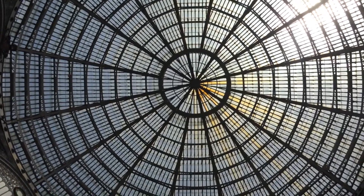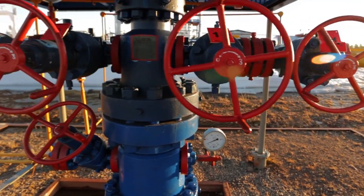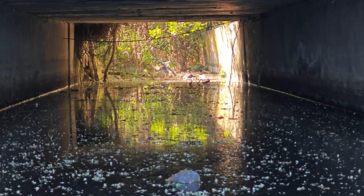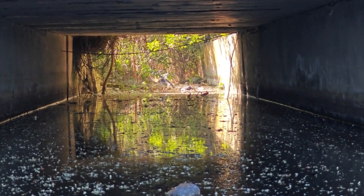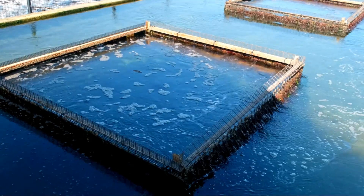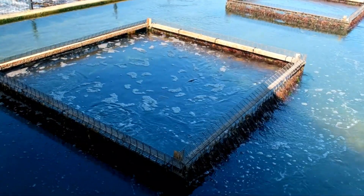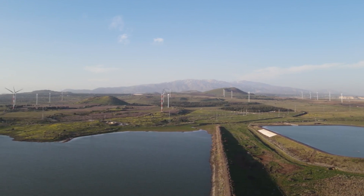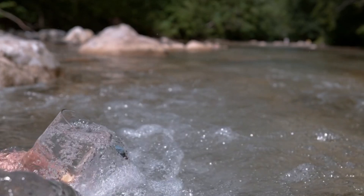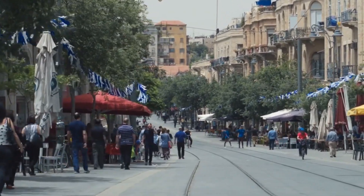This engineering marvel overcame significant challenges. Powerful pumps lifted water over 200 meters above sea level. The 17-kilometer-long Esh tunnel was the world's longest water tunnel at its time. The system was carefully designed to maintain the ecological balance of the Sea of Galilee. Initially, 80% of the water was allocated for agriculture and 20% for drinking. Over time, the carrier became a critical source of drinking water, supplying nearly half of Israel's population by the 1990s.